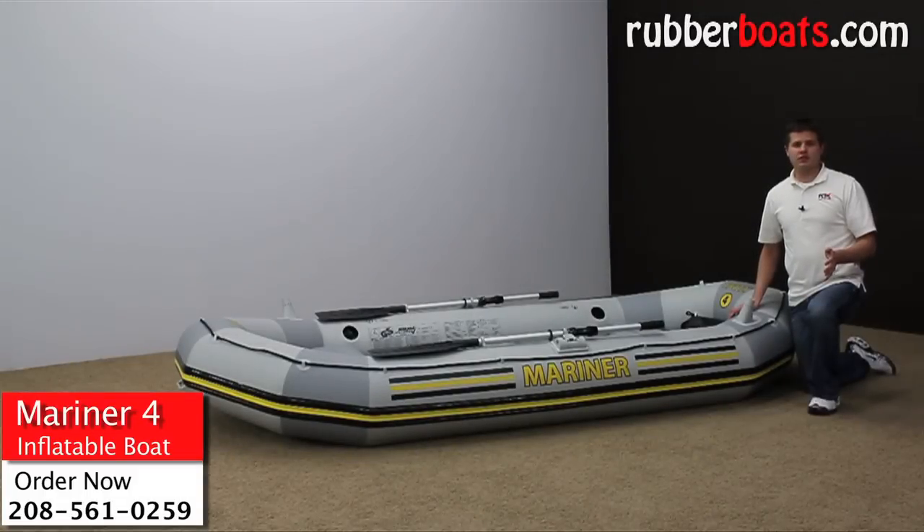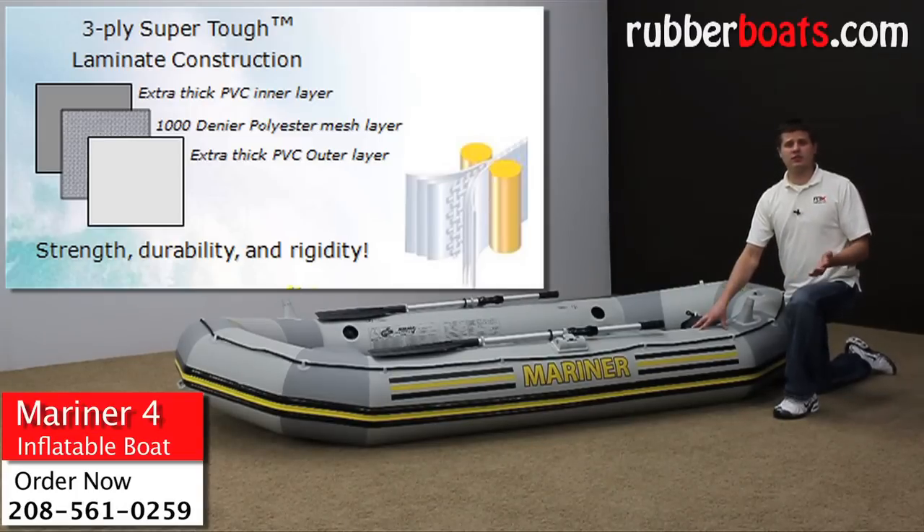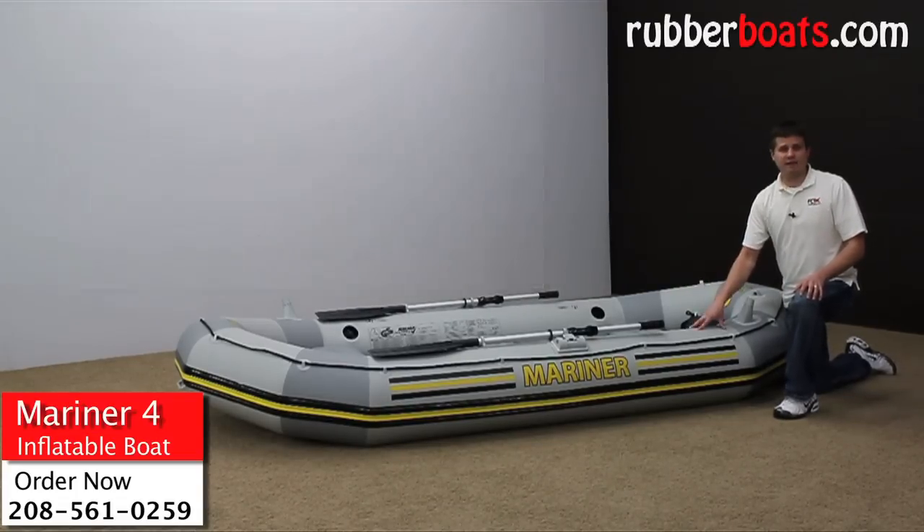The Mariner 4 is constructed the same way as a whitewater raft. It has three separate layers and is reinforced with polyester, so the polyester layer is sandwiched between two super thick PVC layers. This construction is not affected by sunlight, abrasion, or even gasoline.